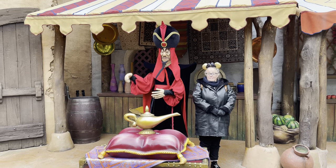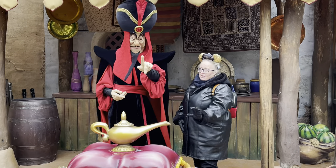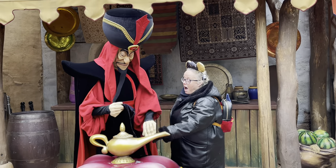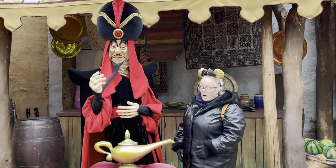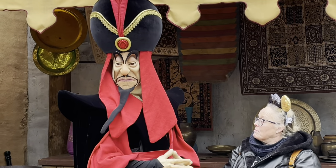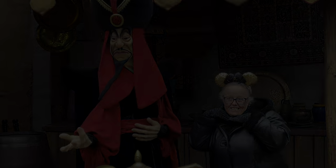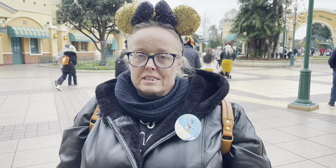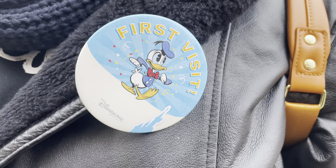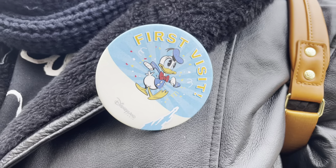If you're travelling with a first-timer or it's someone's birthday, you can go to guest services and they'll give you free badges that say 'First Visit' — they're in English too. There's a little Donald on there and they're completely free — just a nice little touch to your trip.